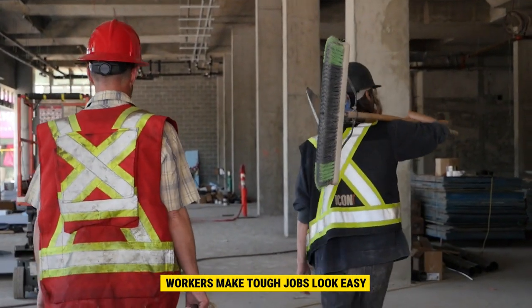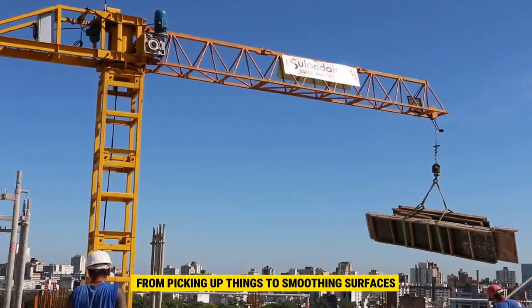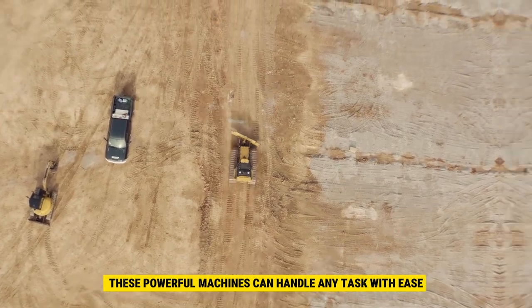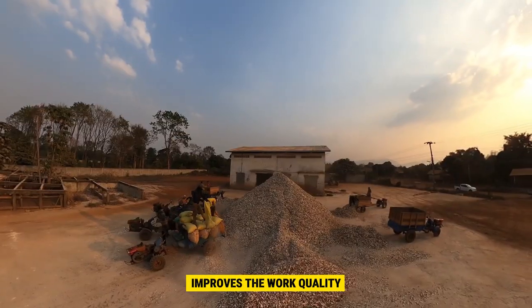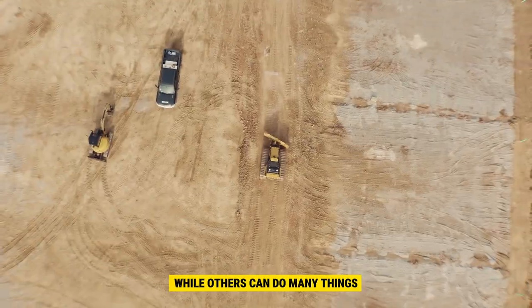Ever wonder how construction workers make tough jobs look easy? It's all thanks to some incredible machinery, from picking up things to smoothing surfaces. These powerful machines can handle any task with ease. Choosing the right equipment for your construction project is crucial — it keeps everyone safe, improves the work quality, and speeds things up. Some tools are designed for one specific job, while others can do many things.